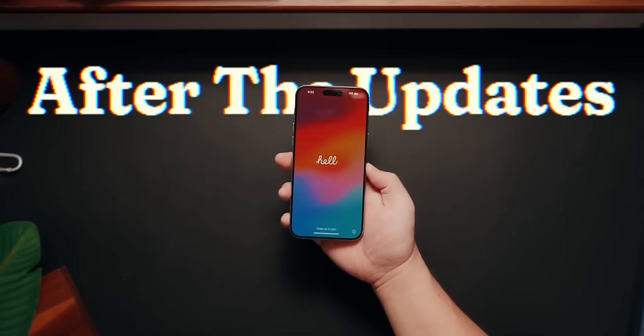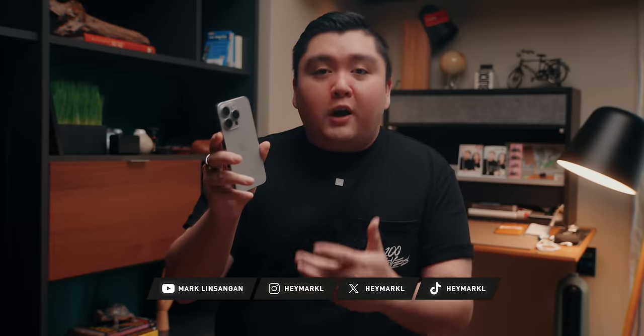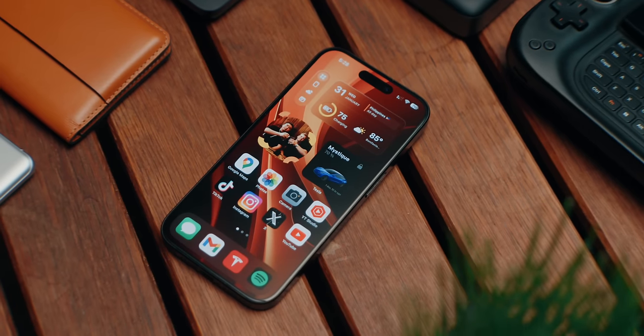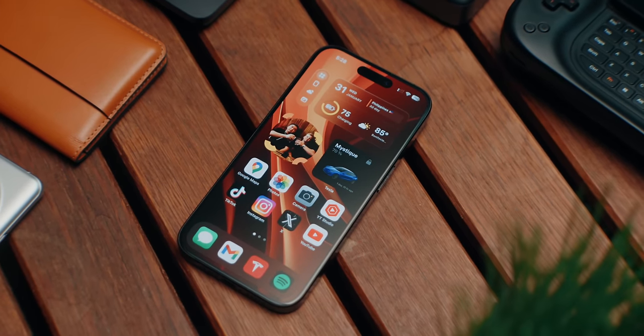Welcome back to the channel. This is the iPhone 15 Pro. I have been using this phone since launch, and after many months, many updates, and many charging cycles, I felt like I just needed to revisit this phone to give people who are still on the fence a take on why you should definitely pick this phone up over other iPhones.